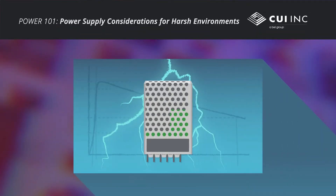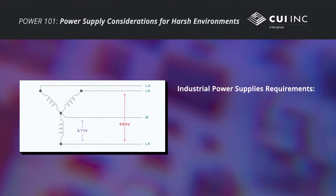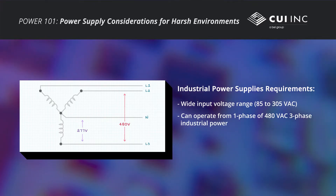Power supplies for harsh industrial environments must stand up to electrical, environmental, and mechanical challenges. For example, to withstand potential voltage fluctuations and transients due to brownouts and power surges, rugged power supplies must have a wide input voltage range and excellent immunity to dips and over-voltage surges. Most power supplies operate off one of the standard voltages from 100 to 240 volts AC.